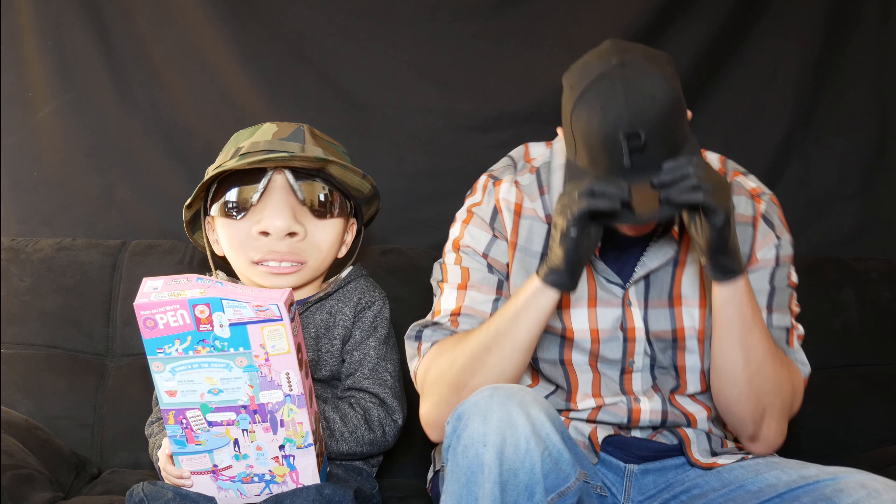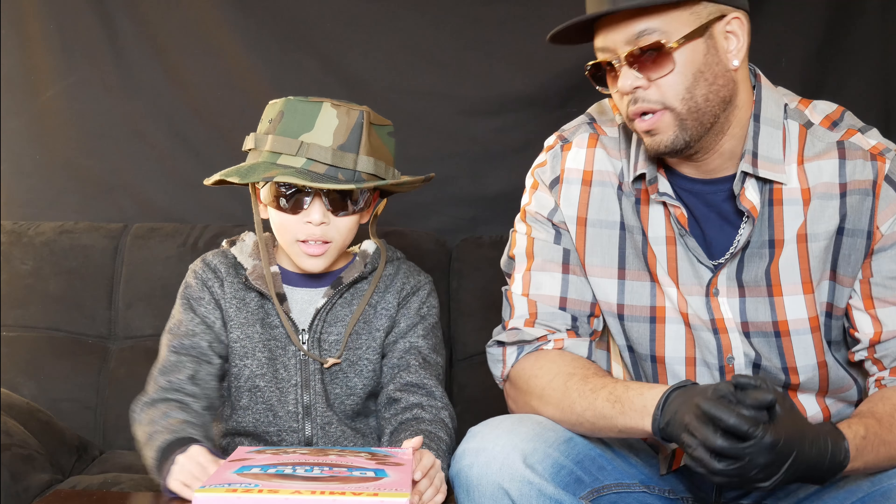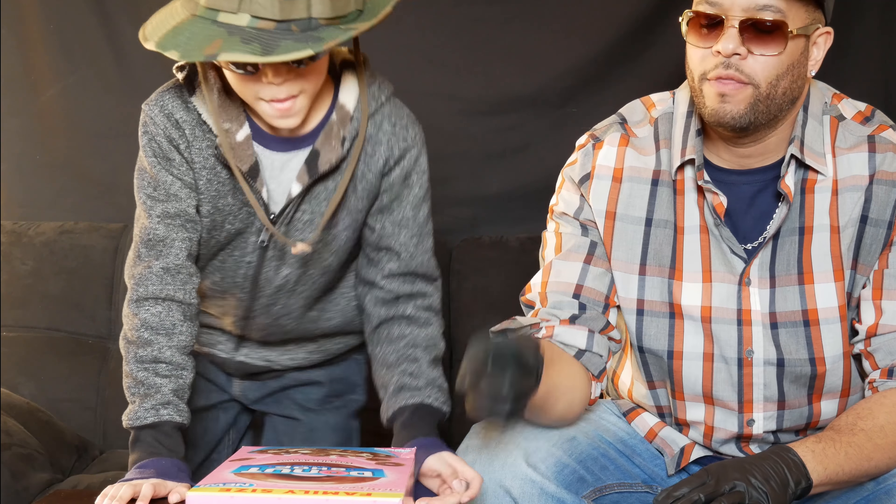This is Donut Shop Cereal! Man, this hurt my head, my brain hurts. What do we got? We got Donut Shop Cereal — a new cereal to track! Let's talk about the cereal some more. This is made by Kellogg's — another one made by Kellogg's is famous. You just said Frosted Flakes!